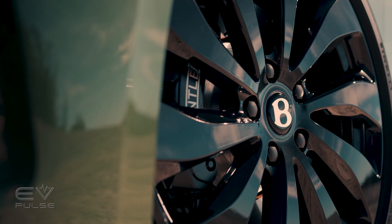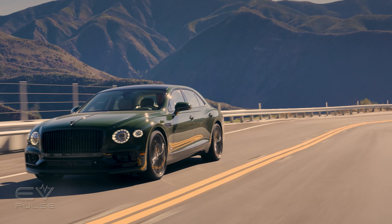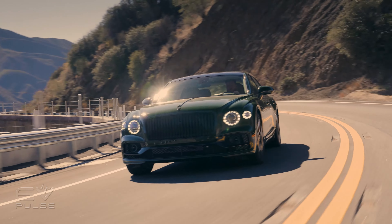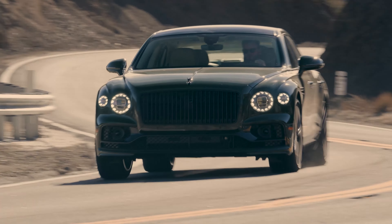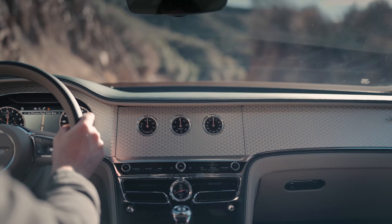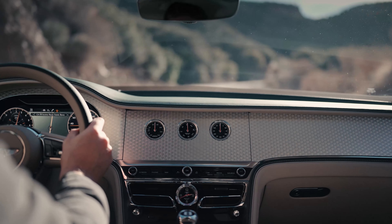It's best to view the 2022 Flying Spur Hybrid as the gateway leading to Bentley's next evolution. While the brand develops its BEVs, plug-in hybrids allow it to respond to changing regulations while preserving its values and helping its clientele gradually move towards full electrification. It checks all of the boxes that Bentley is known for, all while gaining the ability to experience what's next. For more on the 2022 Bentley Flying Spur Hybrid and other electrified vehicles, visit EVPulse.com.